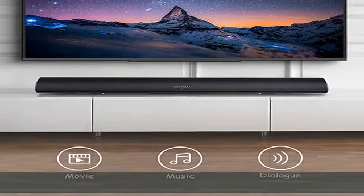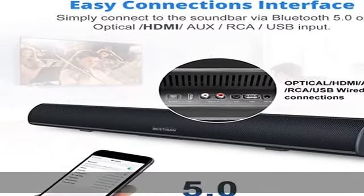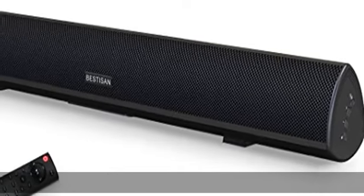DSP technology with three sound modes — movie, music, and dialogue — makes for different and wonderful hearing experiences you've never had before.